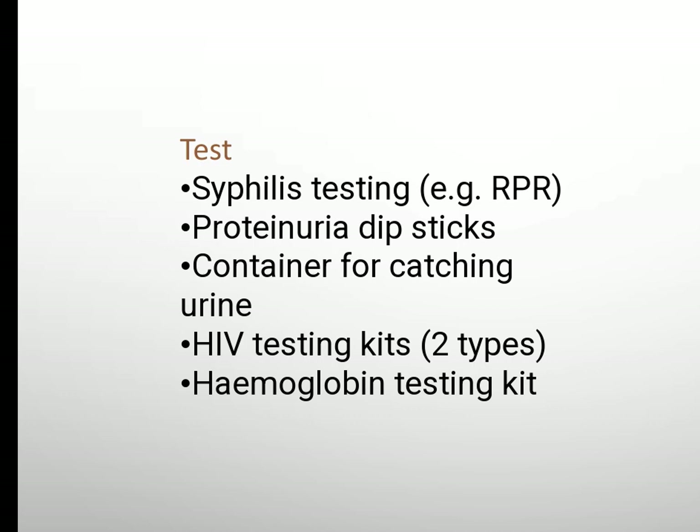Tests: syphilis testing, proteinuria dipsticks, container for catching urine, HIV testing kit, hemoglobin testing kit.